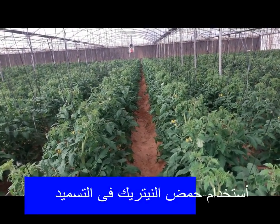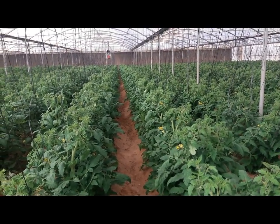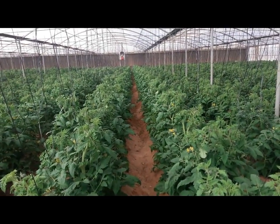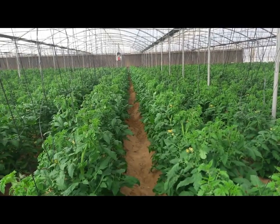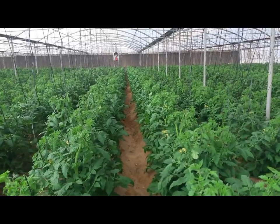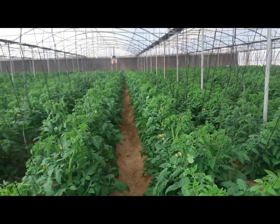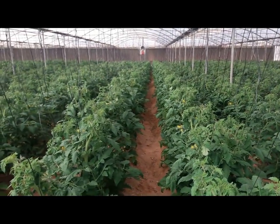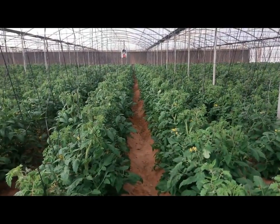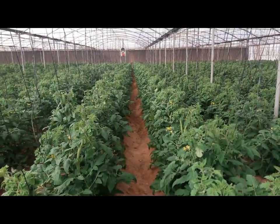أهلاً بالكرام إخواننا المهندسين والمهتمين بشؤون البيوت المحمية. اليوم بإذن الله عايز أتكلم عن ثلاث أحماض، ولكن هتكلم في الخمس أو العشر دقايق دول عن حمض النيتريك. هل هو فعلاً مفيد للنبات؟ وليه بنستخدمه؟ حمض النيتريك من الأحماض المعدنية ومن الأحماض الشديدة.